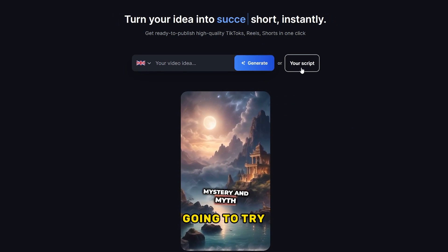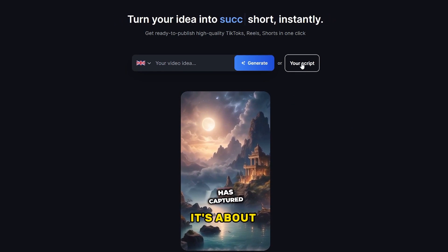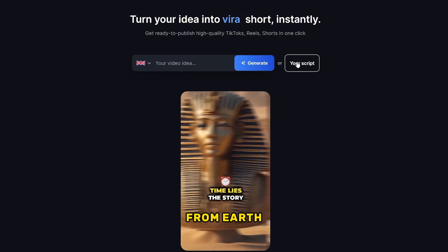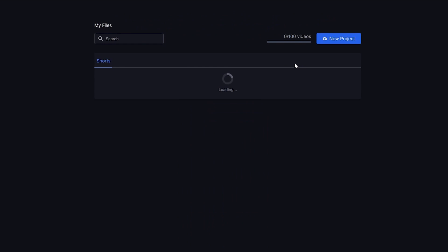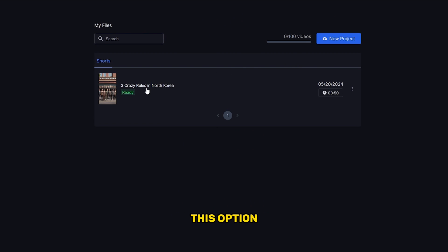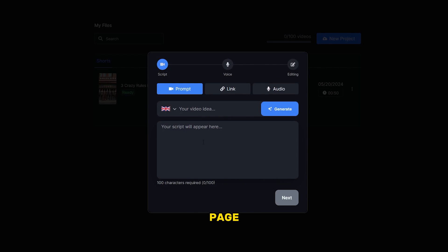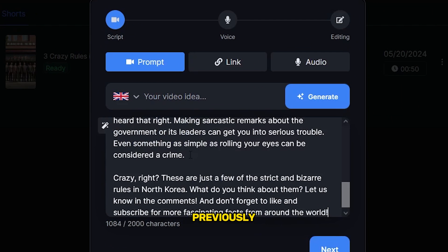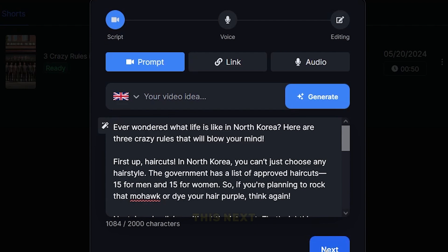I'm going to try my own prompt. It's about the 'what if' niche — the topic of the video is: what if all the humans disappear from Earth? Now, select your script option and click New Project. You will come to this page — this is where all the magic happens. Let's copy the script we generated previously here, then click the next button.